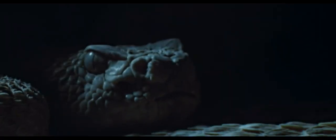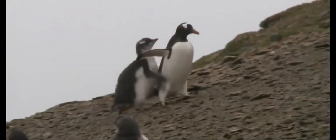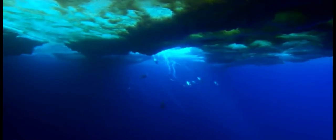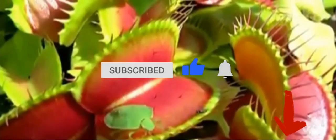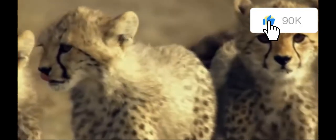And there you have it, nature enthusiasts! These amazing animals and plants show us that Mother Nature is the ultimate designer. From camouflage to clever adaptations, every creature and plant has its unique way of thriving in the wild. Which one surprised you the most? Let us know in the comments below, and don't forget to hit that like button if you enjoyed this adventure through the wonders of nature.